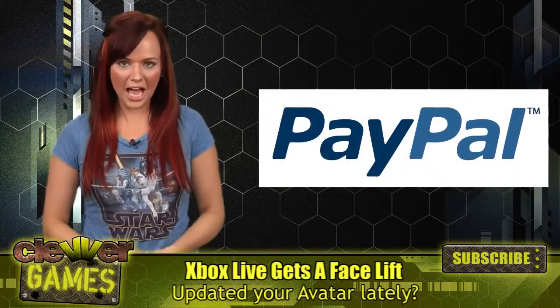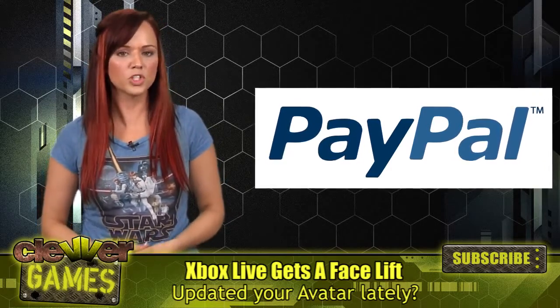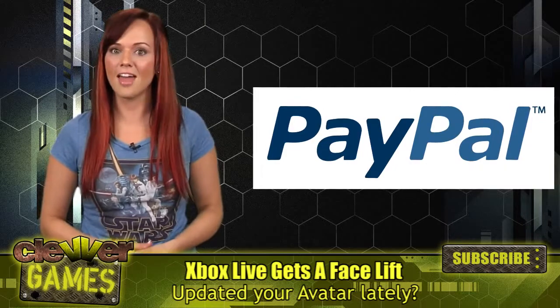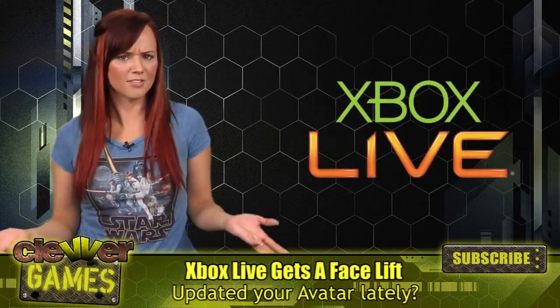Clearly after Sony's fiasco, Microsoft is jumping at the opportunity to provide users with a more secure way to purchase content on Xbox Live. The update should be finished around May 30th and should be relatively painless.